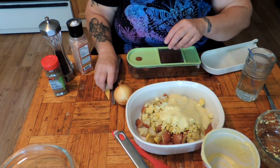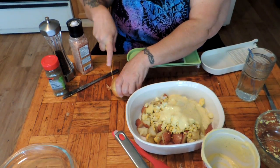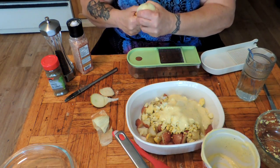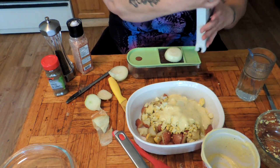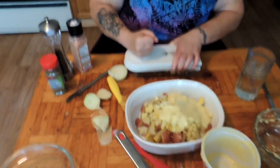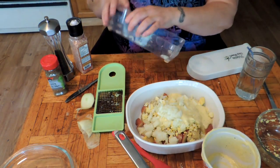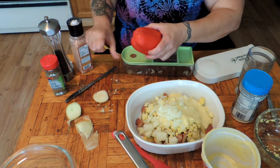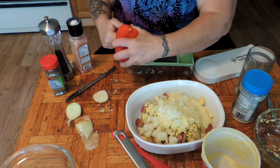Of course usually everybody puts onion in their potato salad. This chopper works better if you cut your onions in half. We're going to add our onion. Now we're going to do a sweet red pepper.